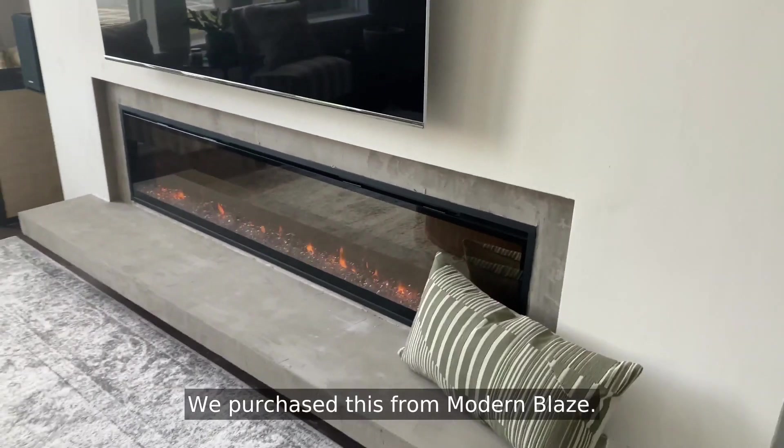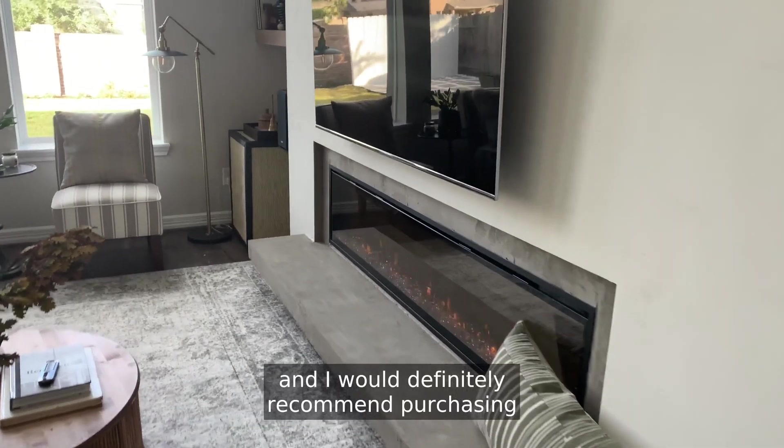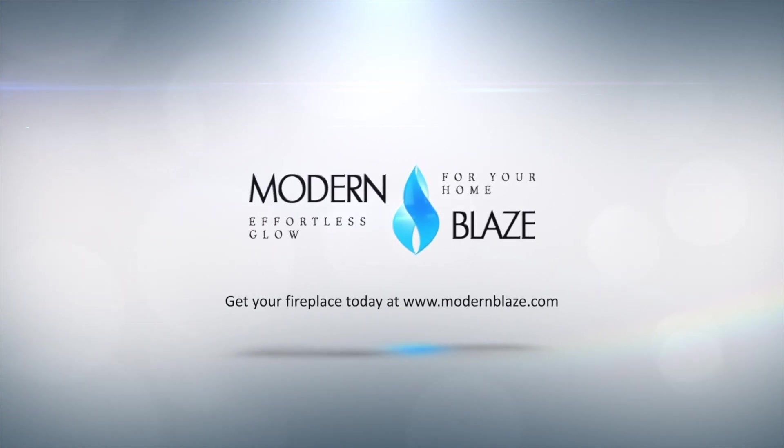We purchased this from Modern Blaze. They have an amazing selection of linear and other fireplaces, and I would definitely recommend purchasing from ModernBlaze.com.